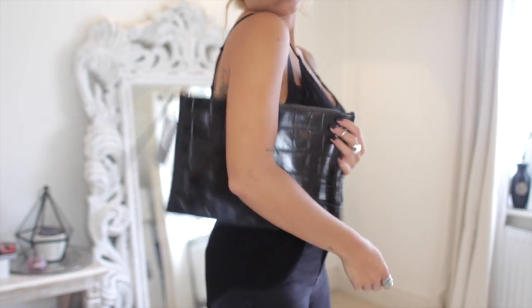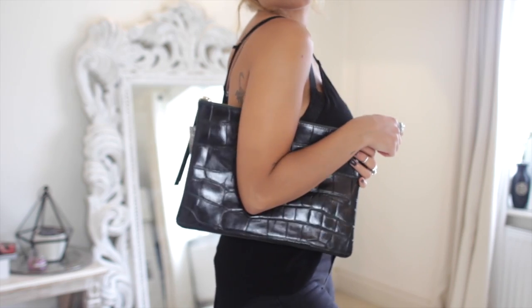I was on Oxford Street and popped into H&M with some free time and I saw this — a leather croc oversized clutch. It was £39.99 which made me um and ah a bit, but I just think it's so my style. It's very good quality, very sturdy, really holds its shape. I think it would look awesome with loads of different outfits and it's great for daytime too.